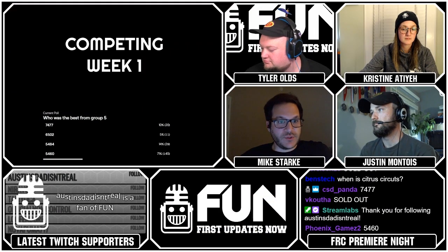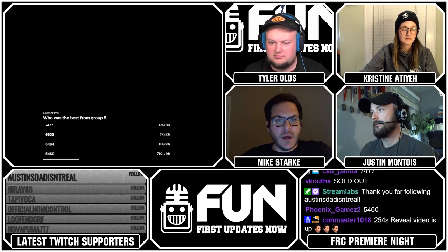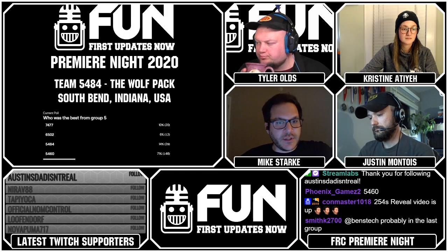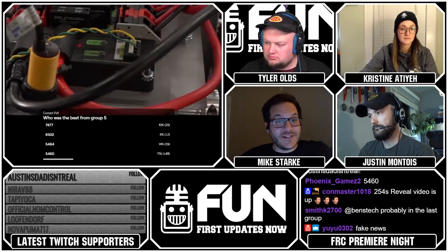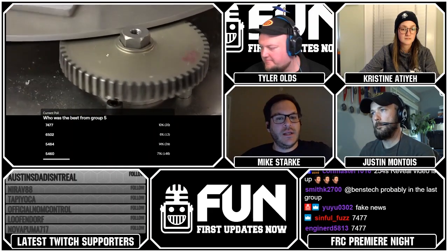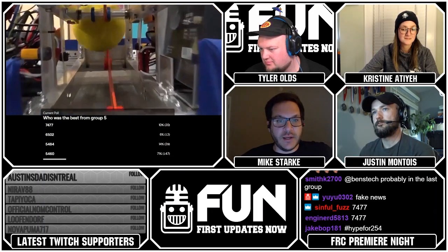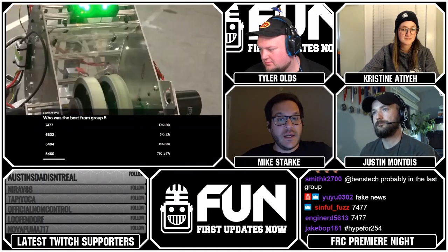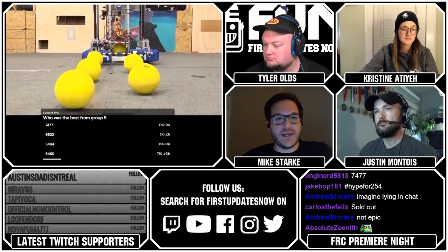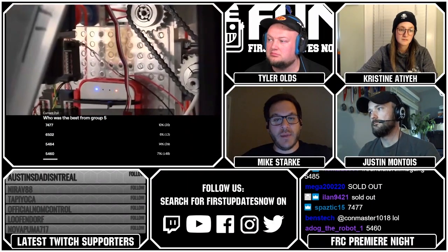This was just a little teaser for their week one competition. They show they can hit that outer and inner power port, and a quick glimpse of their climb. We will see them compete at the FNC District, Wake County event, and they'll be competing again at UNC Asheville after that.